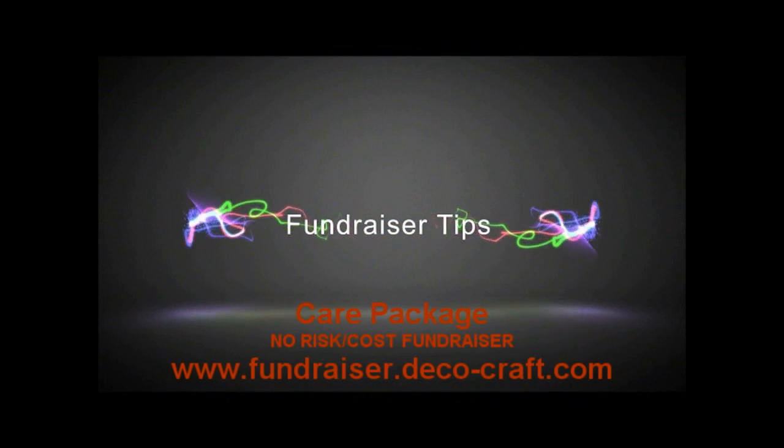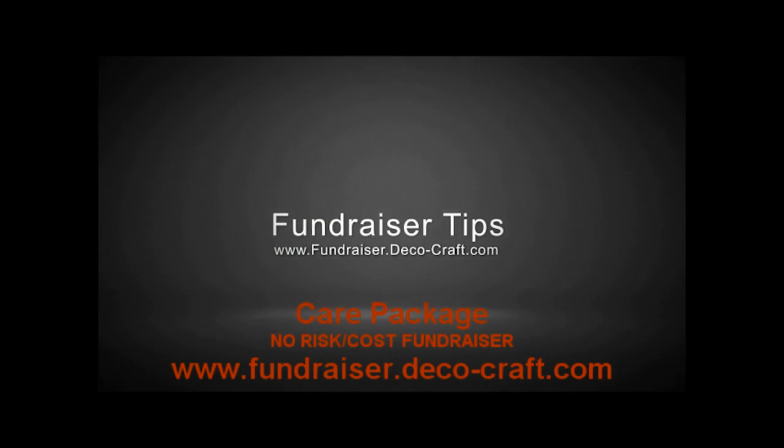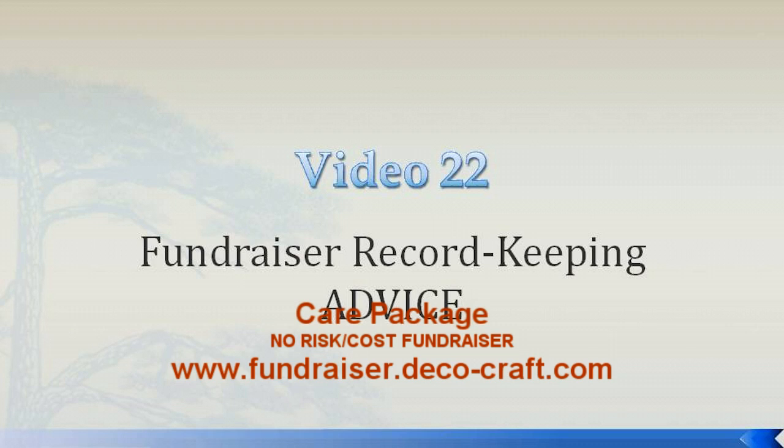Take advantage of free advertising exposure while increasing your profits at the same time, and create a truly fun event for your organization.